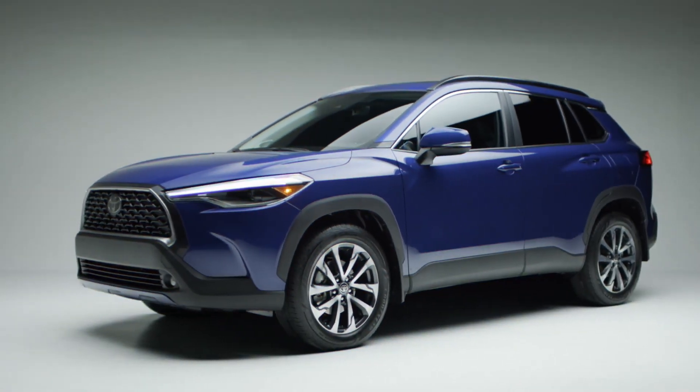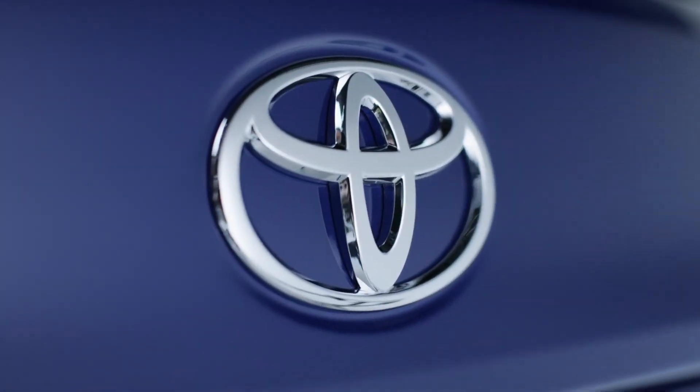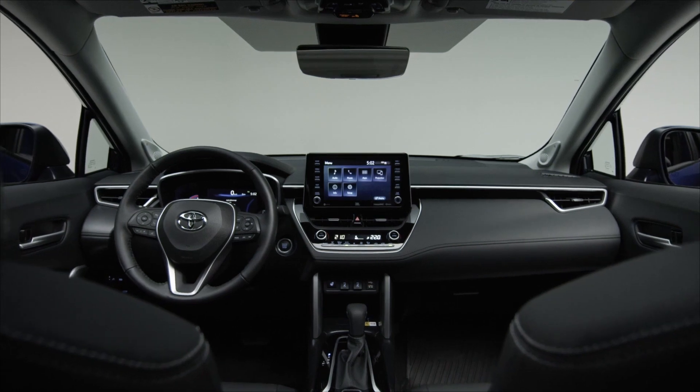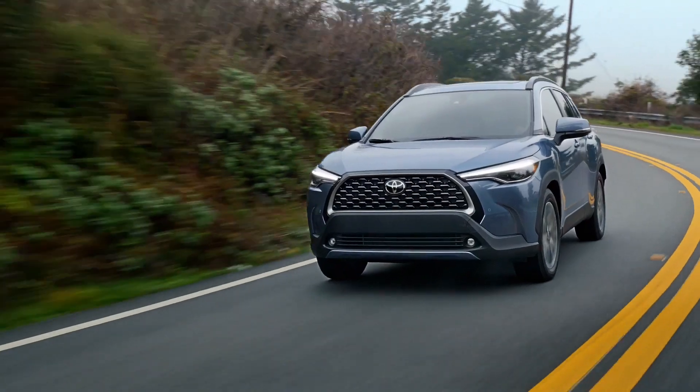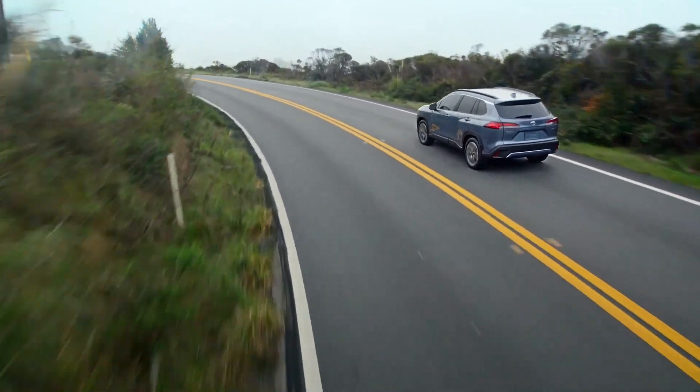The legacy of the Corolla has grown like you have. That's why the all-new Toyota Corolla Cross is an entry SUV made to be bold and stylish, like the life you're building.